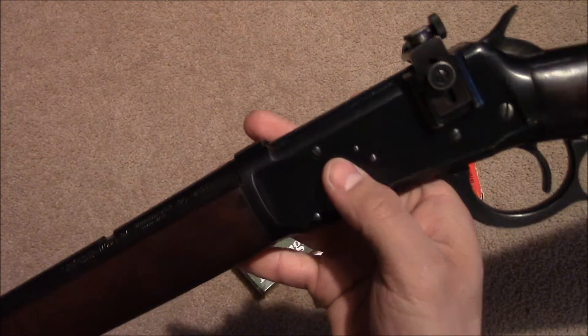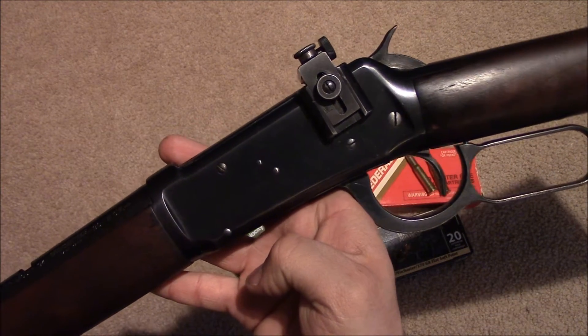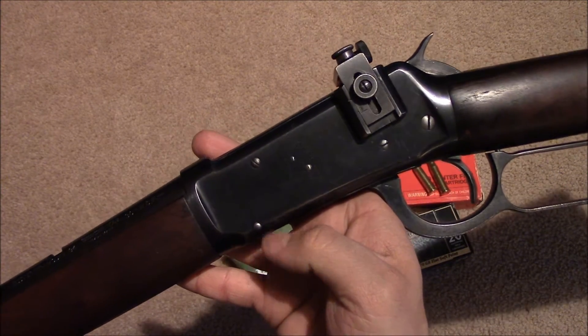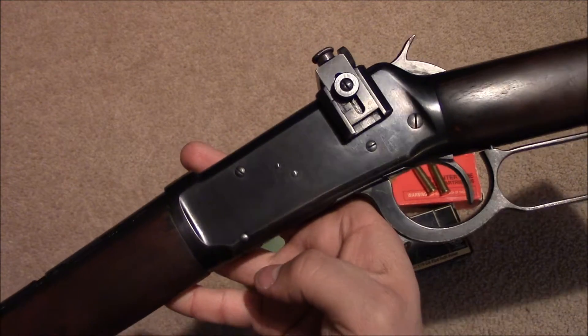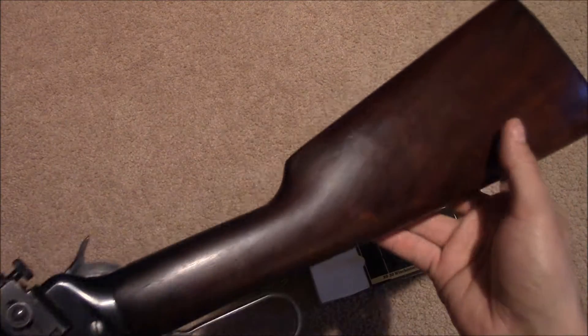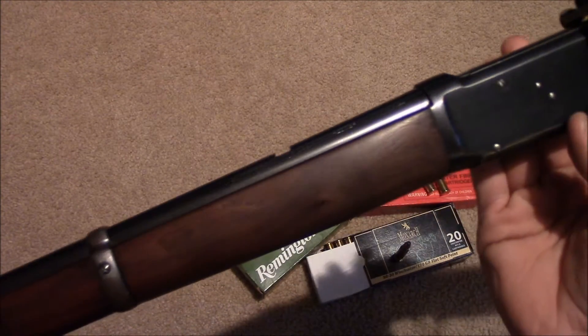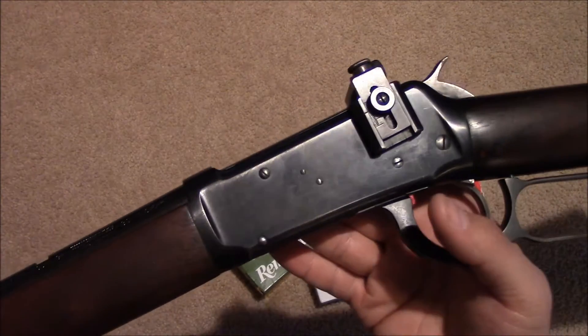This weapon was originally chambered for 32-40 and 38-55. It was the first rifle to chamber a smokeless round, so that means more power and also no big cloud of smoke when you shot it, like the old cowboy shooters with the 45 Long Colt black powder rounds.